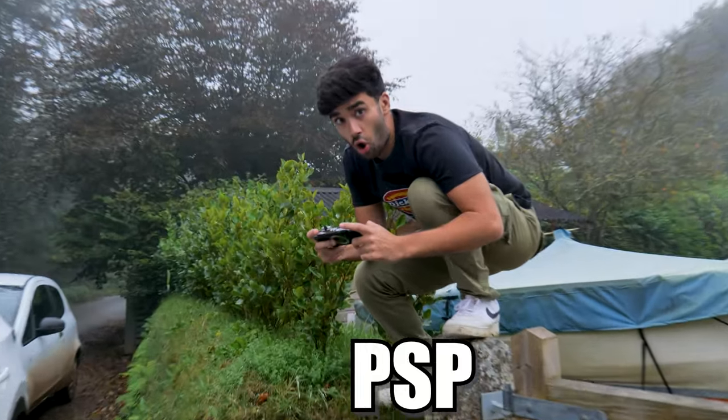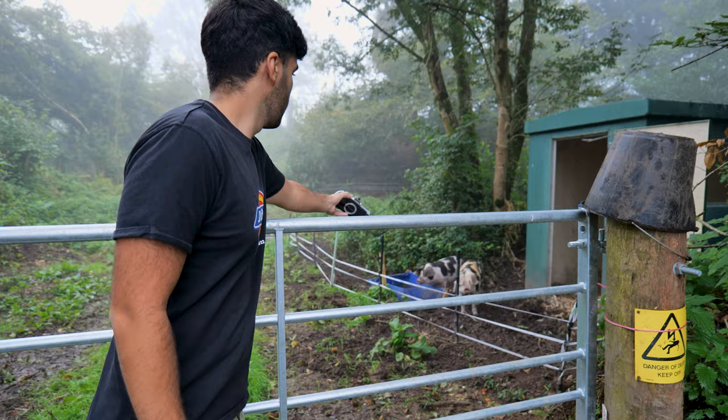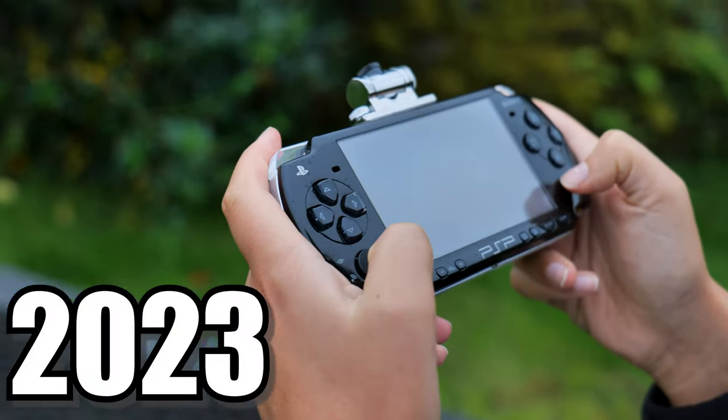In this video we're going to be revisiting the PSP so you can decide whether or not you want to pick one of these up in 2023. The original PSP was released in the UK back in 2005 for £180. The PlayStation Portable was released to compete against the Nintendo DS, which was released at a similar time, and it was a console I got when I was a kid.